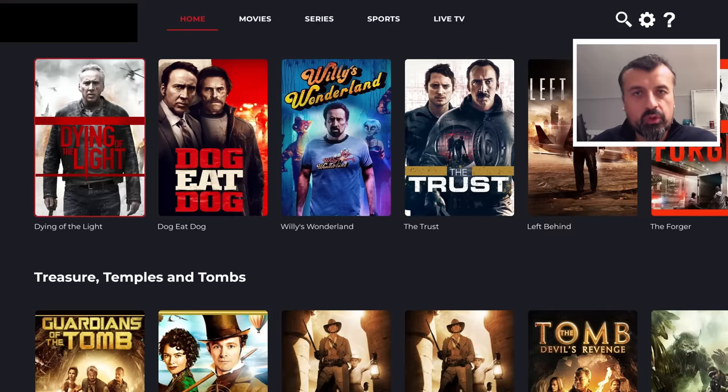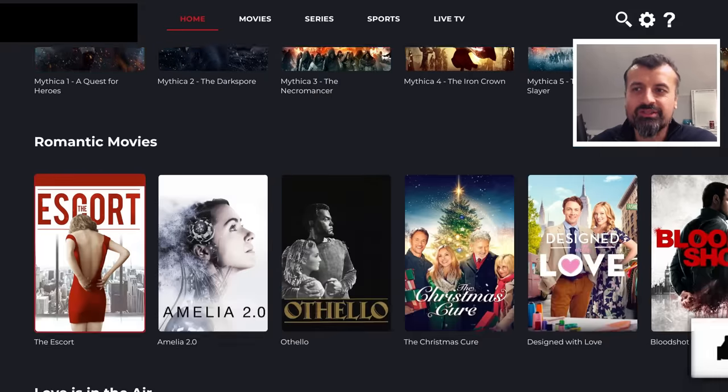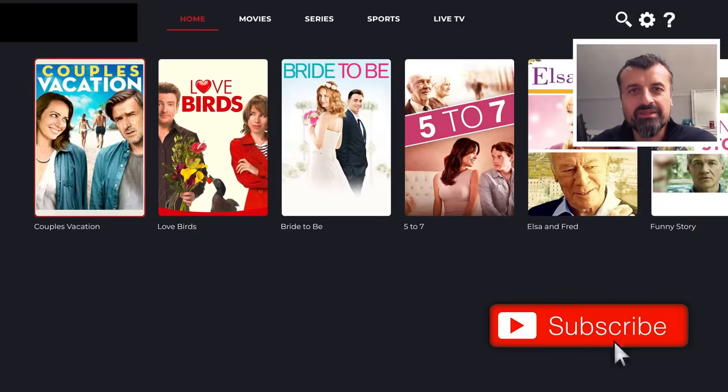It works great both on your Firesticks and Android TV devices. And when you look at some of the content in here, I'm sure you'll find something of interest. Please do take a moment to hit that like button and make sure you hit that subscribe button.